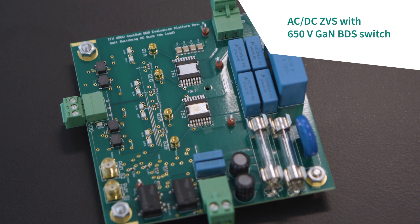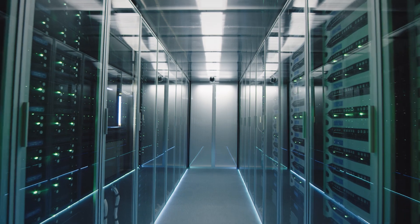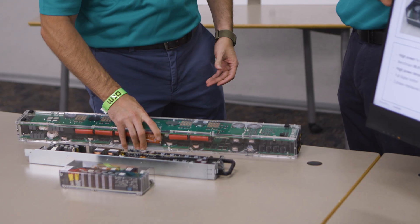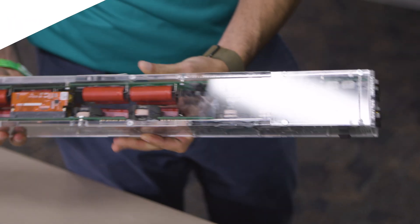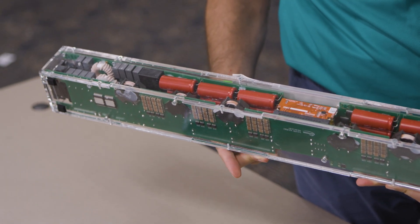With over 100 demos at October Tech, today I'm going to give you a sneak peek of three demos tied to power. We're going to show you a new power device technology called a GaN bi-directional switch. Then we're going to show you breakthroughs in power delivery technologies for AI processors. And finally, we're going to show you how we can use three different technologies combined — GaN, silicon carbide, and silicon — to create the highest power density, highest efficiency systems in the world.